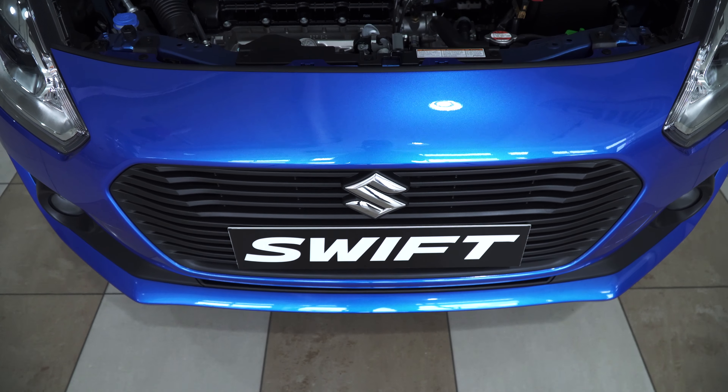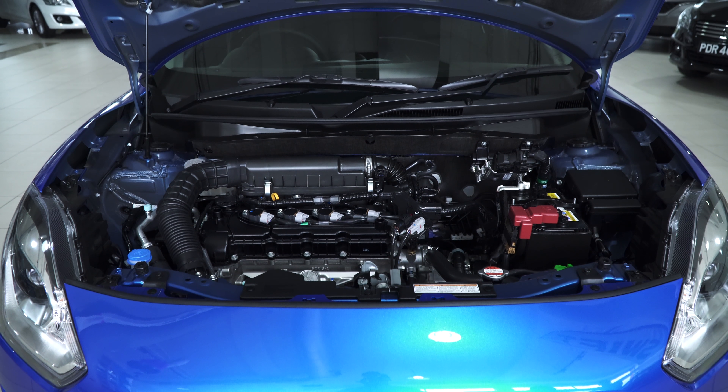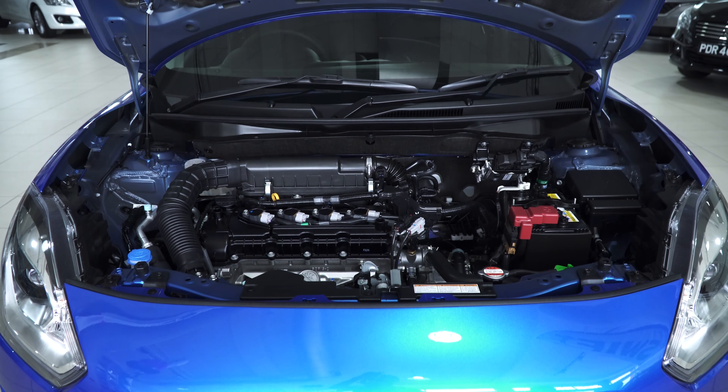What about fuel efficiency? It gets about 55 miles per gallon. And it uses regular fuel? Yes, regular super.